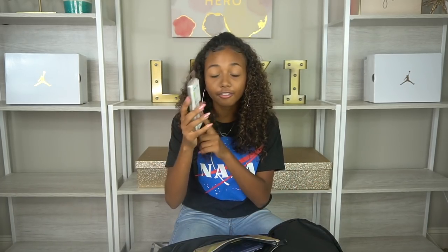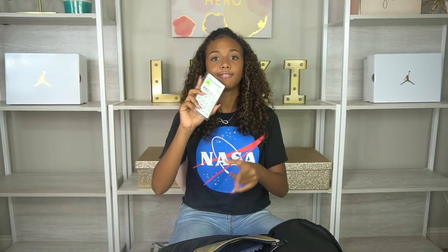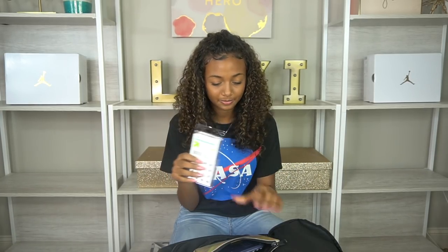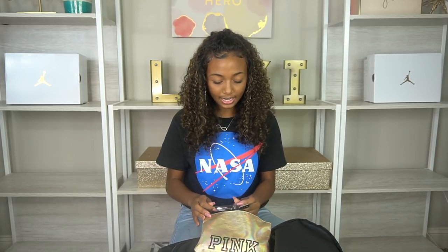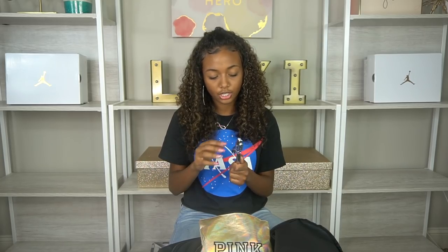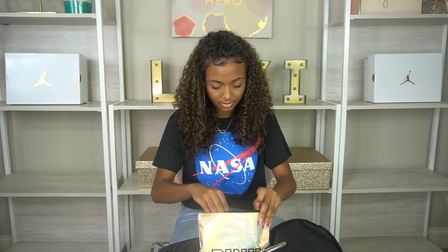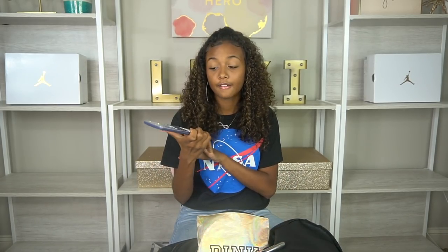I have hole reinforcements — I didn't have these last year and really needed them because pages kept ripping out of my binder and getting lost. I definitely made sure to get some this year. I also have a hole puncher so I can punch pages quickly without waiting in line, and my calculator for math class.